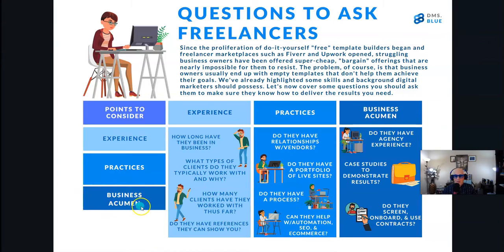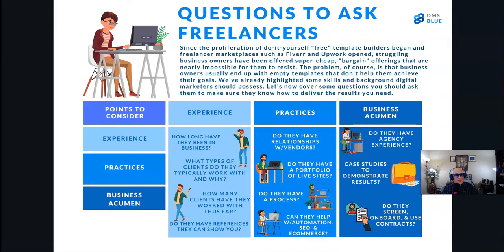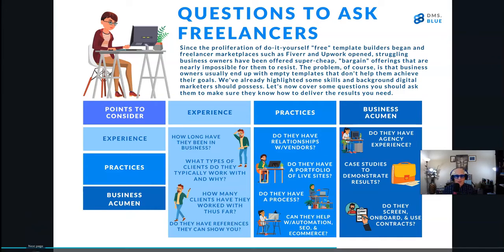Ask about their business acumen — do they have experience working for agencies? Can they show you case studies to demonstrate results? Do they screen and onboard clients, and do they use contracts? If they don't, that should be a cause for concern, because contracts work for you the business owner as well as for the freelancer — both parties know what's expected. When there are no rules, both parties can pretty much do anything at any time, and that's not a place you want to be.